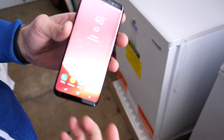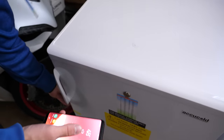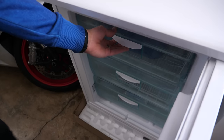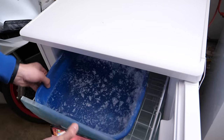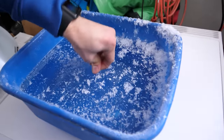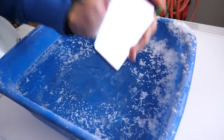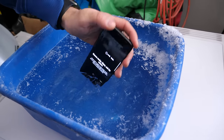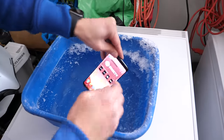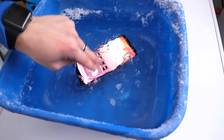This is the Galaxy S8 — let's go ahead and encase it in a tomb of ice and see if it can survive for five to ten hours. This is an ultra-low freezer capable of negative 35. The water is already getting to it. Slipping it right in the middle, and we're going to leave it to freeze. I'm actually going to fill the top with water here.